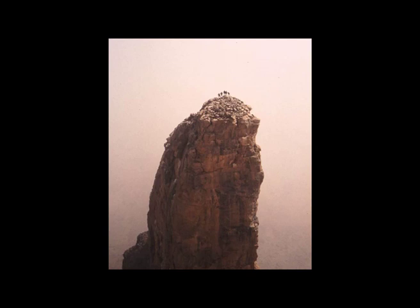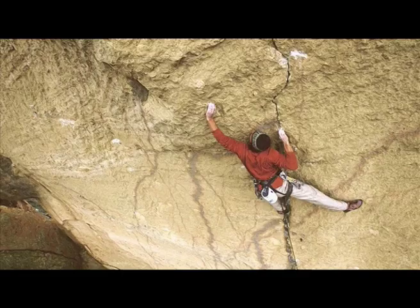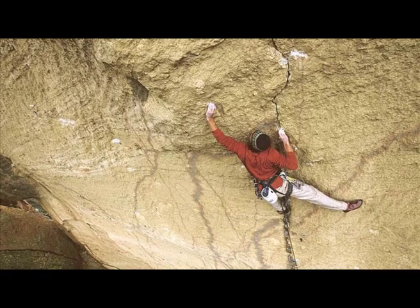After three weeks of hard effort — and all these athletes are walking around, but it's more like being a weightlifter — we pulled all our ropes down and we climbed from the bottom to the top in good style, all free without falling off.